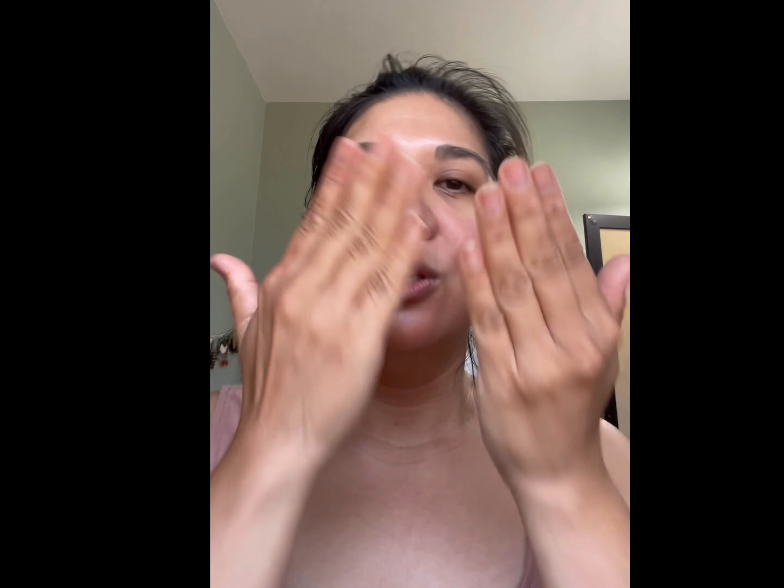Before I use my serums, I like to use a toner. I've been using the Good Molecules Niacinamide Brightening Toner and try to use this every day — sometimes I forget, but it's okay. It's very gentle and the niacinamide helps with pores on my nose and tightening pores. Good Molecules is a really good brand — it's formulated for sensitive skin and doesn't have any additives like perfume or things you don't need in your skincare. I apply it down to my neck too.